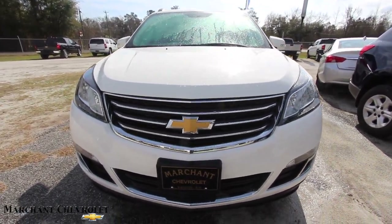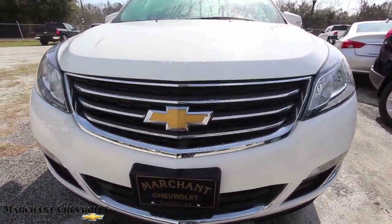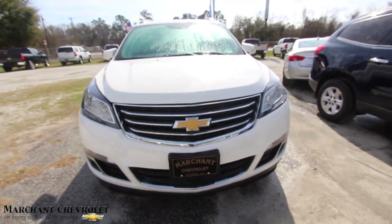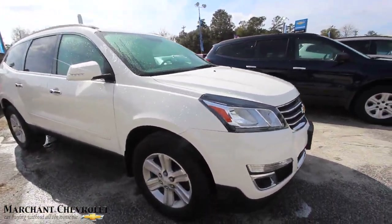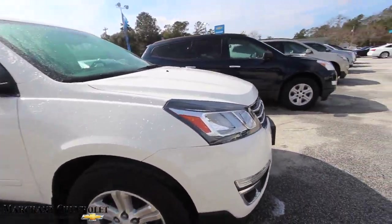But most importantly, check out the specs, options, mileage, and price. Let's go ahead and get started on that today. So we're out here in Ravenel at Marchant Chevrolet — it's one of our most popular Chevy stores around town.